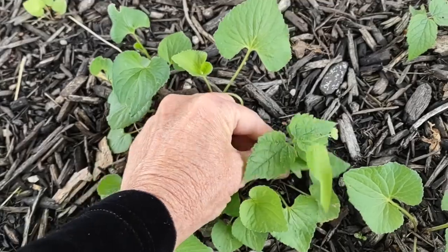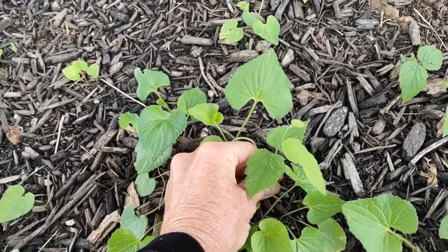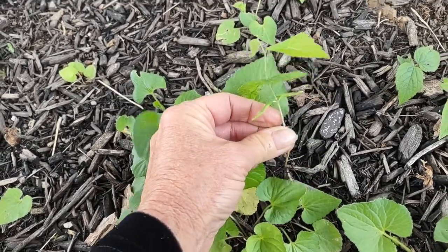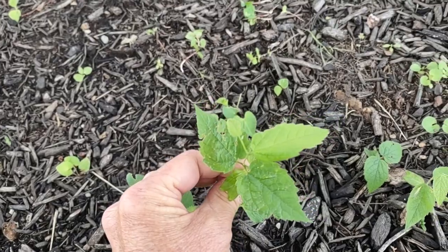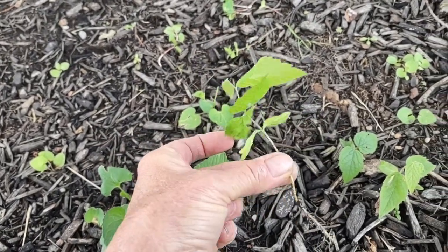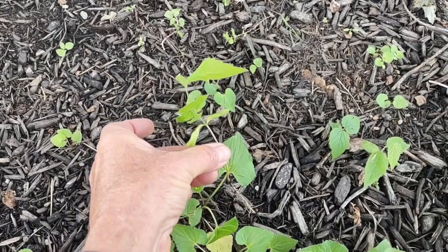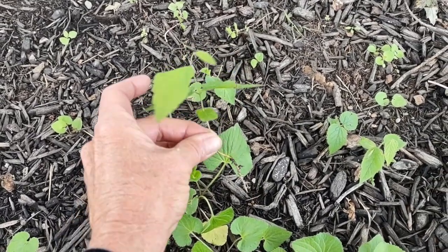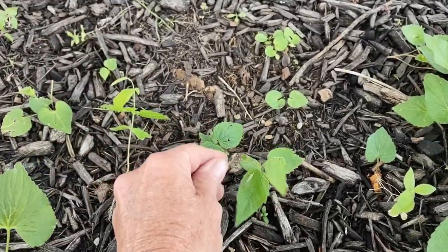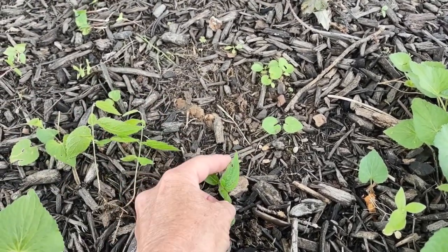Hackberry. This is a hackberry tree. Hackberry is a native tree in Ohio, but they can become quite weedy. When they start getting much taller than this, they can be extremely hard to pull out because their root system just goes crazy. So I'd like to try to get them like this. Here's another one right here — it rained yesterday, so these are actually coming up pretty easy.